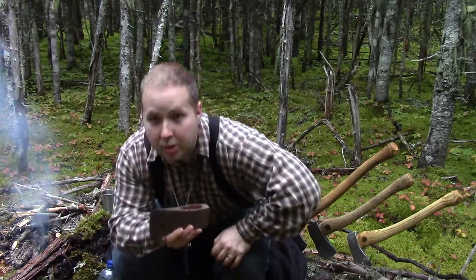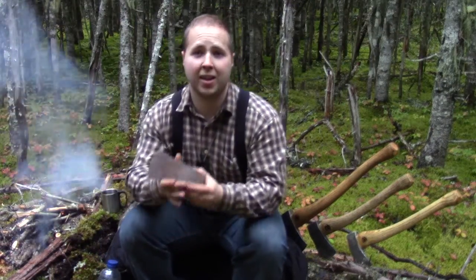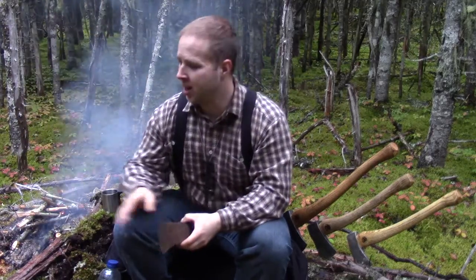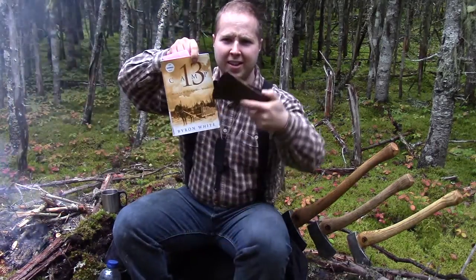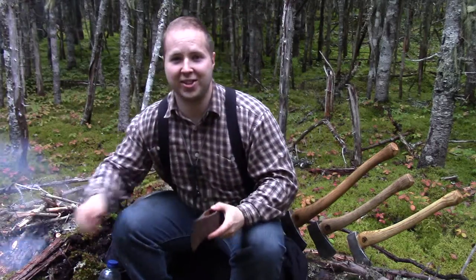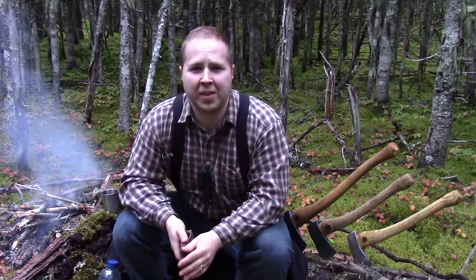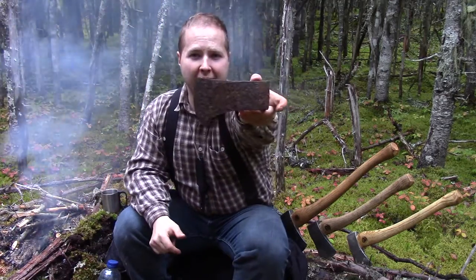I'm super excited — I'm going to do a full restoration on this one. I'm going to take you through refurbishing the head, we're going to hang a handle on there, and we're going to do a custom sheath. This very well might be my next favorite axe. I'm just thrilled to have this kind of heritage — that's right up my alley. Stay tuned for the next video on the Camp 13 axe.